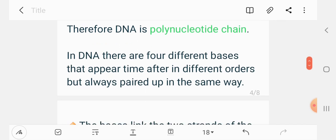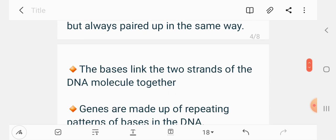In DNA, there are four different bases that appear time after time in different orders, but always paired up in the same way. The bases link the two strands of the DNA molecule together.